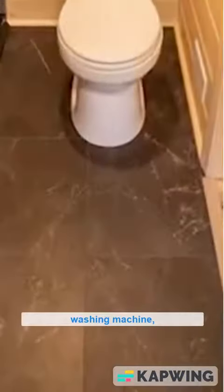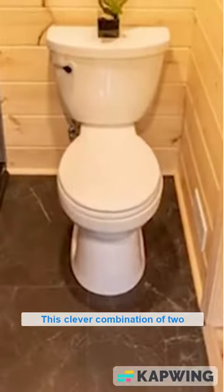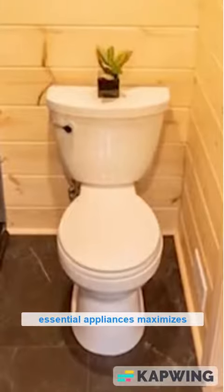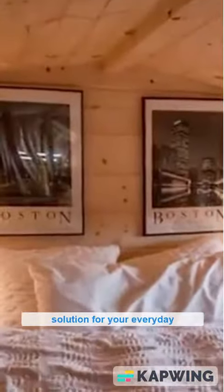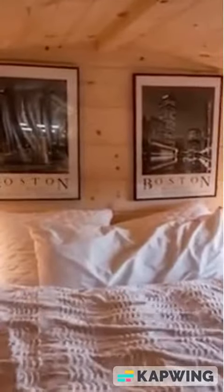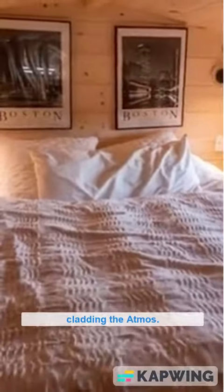This bathroom also features a sink on top of the washing machine, creating a convenient and space-saving solution for smaller bathrooms. This clever combination maximizes the available space and provides a practical solution for everyday needs. Above the bathroom is an attic bedroom with a queen-size bed; thanks to the lighting and wooden wall cladding, the atmosphere is warm and cozy.